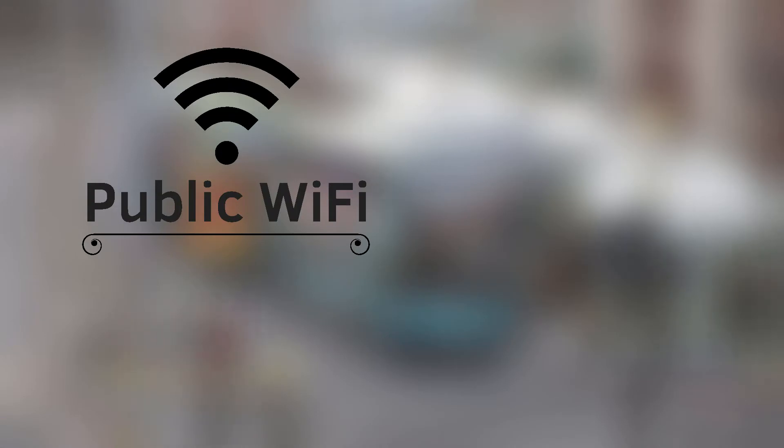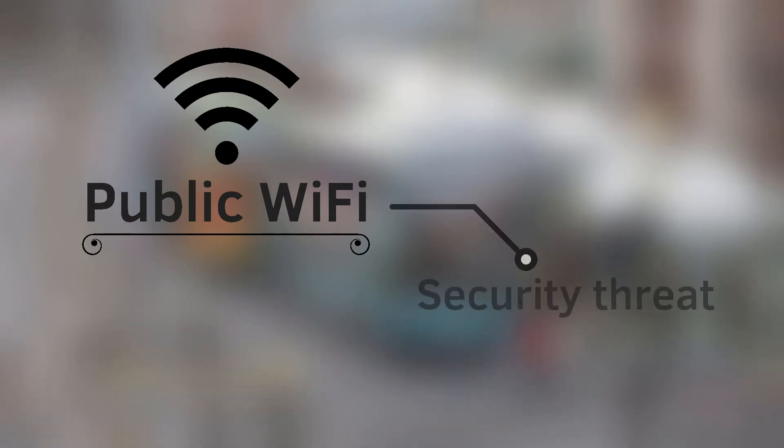Do not use public Wi-Fi that is not secured with a password. There are several hacking tools available that can be used to install applications on phones connected to the same Wi-Fi network. So be careful while connecting to public Wi-Fi.